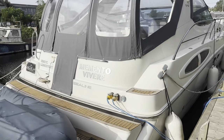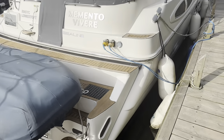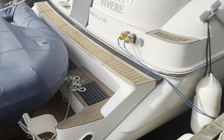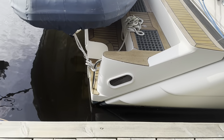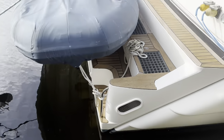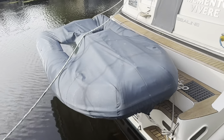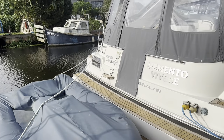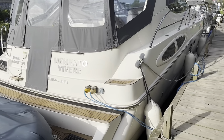I'll just talk about the outside very quickly here. We've got a hydraulic folding bathing platform — this whole platform slides backwards and completely submerges under the water. That's a really good method of launching and recovering a tender. You've also got a passerelle and a transom shower.